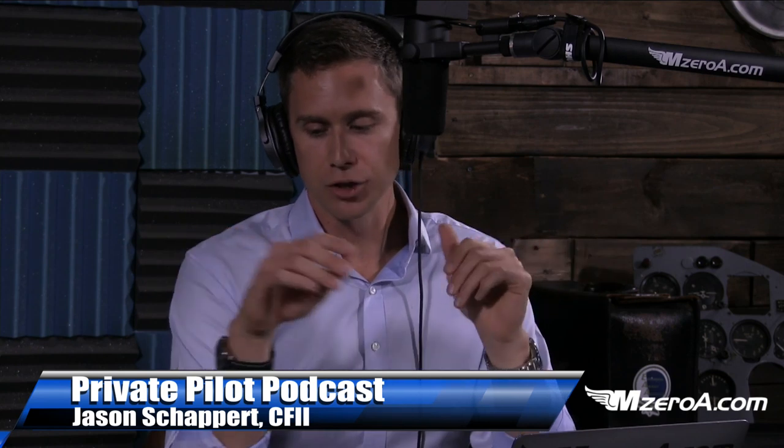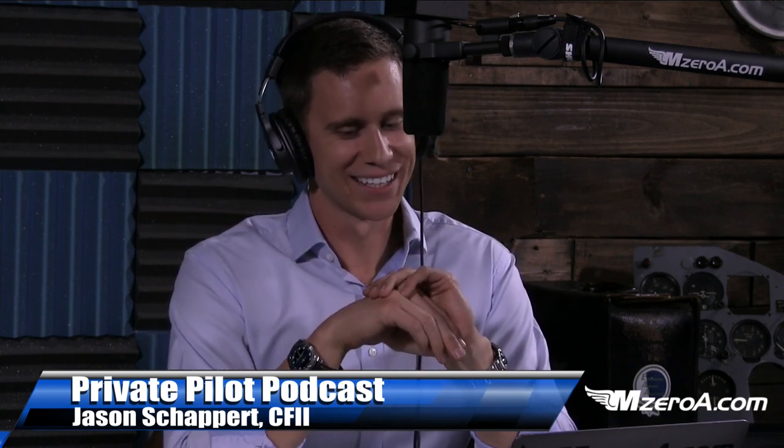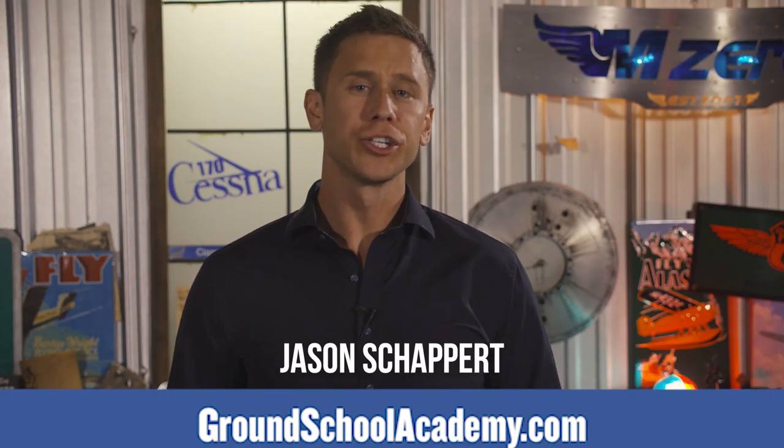Please don't hesitate to reach out to myself or any of the outstanding team members at mzeroa.com. Do give us five stars on iTunes, check out the other podcasts — Instrument, Commercial, CFI — and check out Pass Your Private Pilot Checkride as an audiobook on Audible, just one credit. Check out the trial at mzeroatrial.com. And most importantly, remember that a good pilot is always learning. Have a great day!